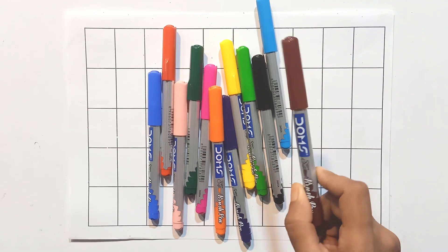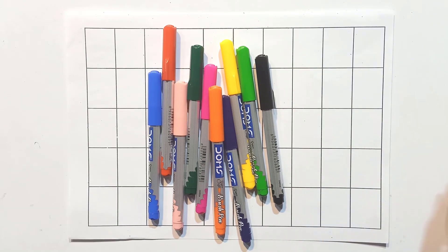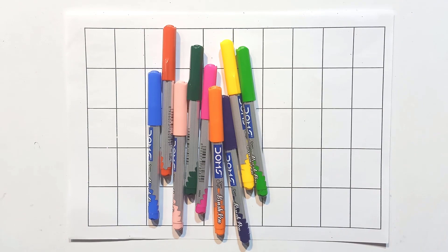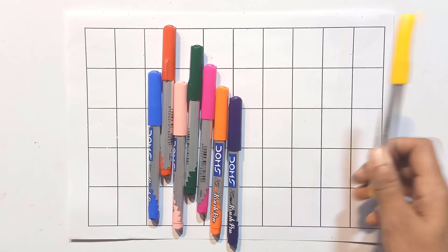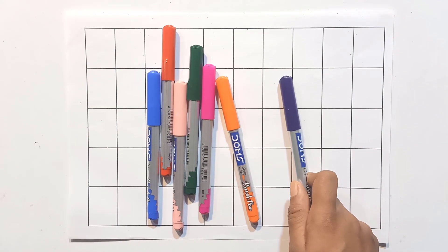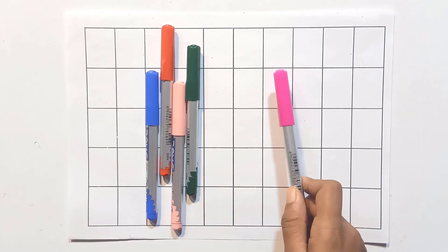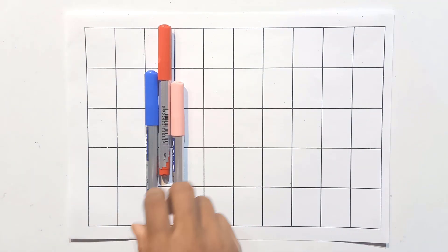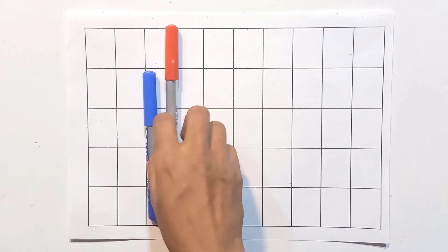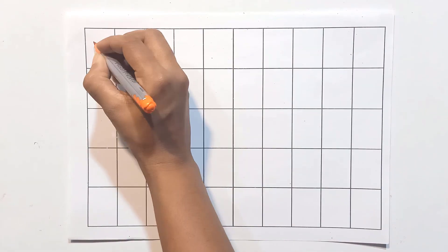Colors name: brown, sky blue, black, felt green, yellow, violet, orange, pink, green, peach color, red, blue.